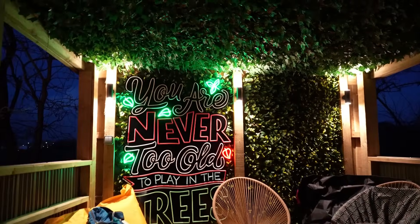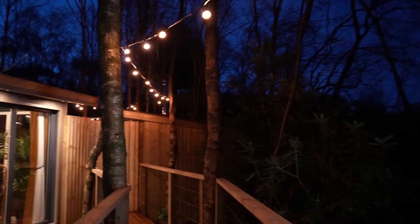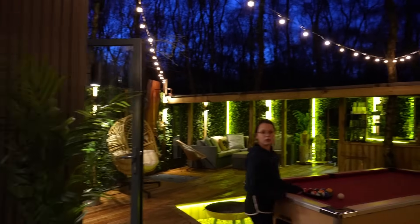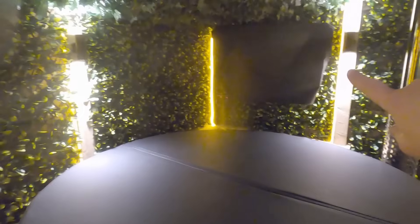As we go left, we cross a bridge that takes us to the incredible outside area. It feels so secluded — you come in and you've got your own private space through a little gateway. Then you've got a wood-fired hot tub on your right hand side with a TV next to it, so you can sit in your hot tub and watch TV, which is just insane.